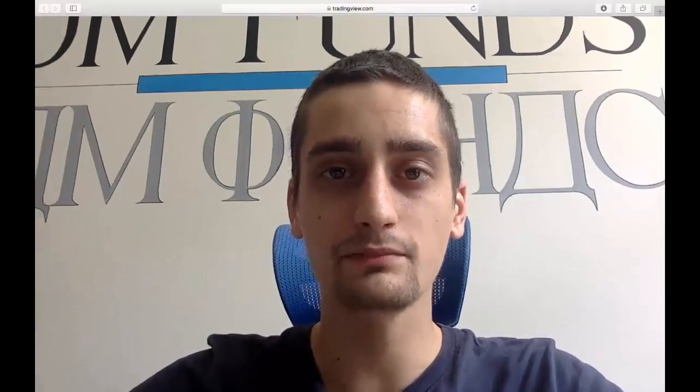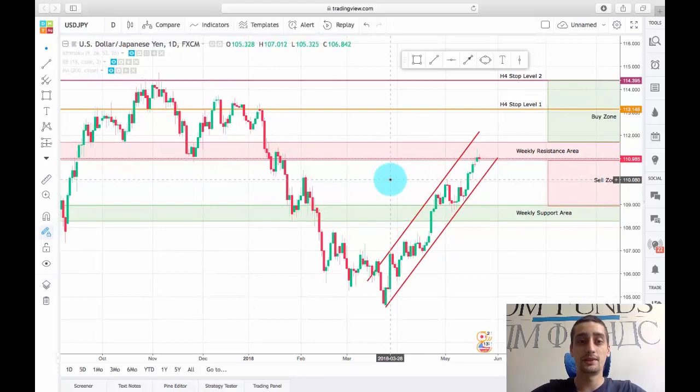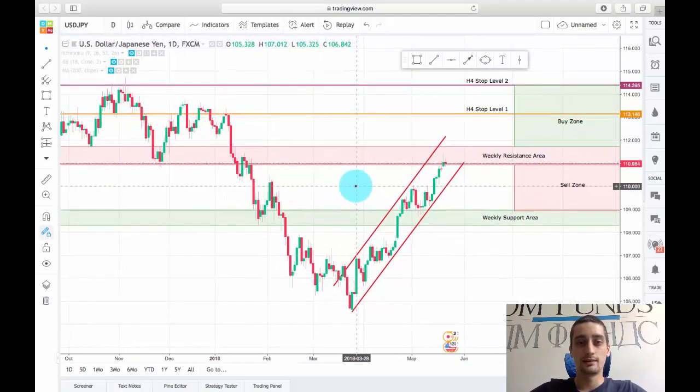Hello everyone, it is time for our weekly trading plan. I'm sorry I'm a little bit late with it, but it's a long-term trading plan so you have the time. This week I'm going to look at the USD/Japanese Yen currency pair. As you can see on the screen, I have opened up the daily graph and already drew some things which I will explain now.